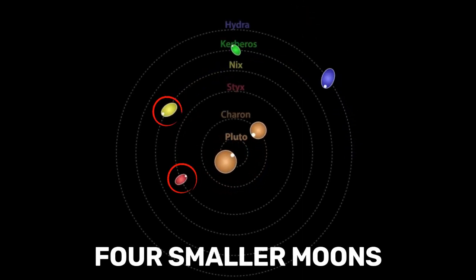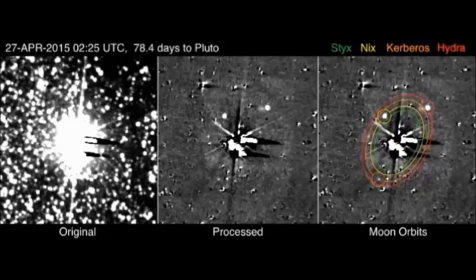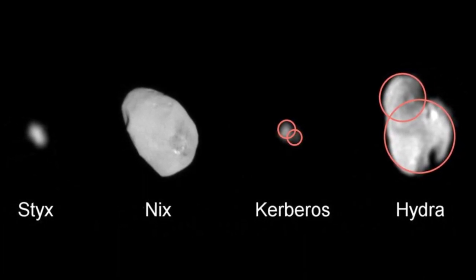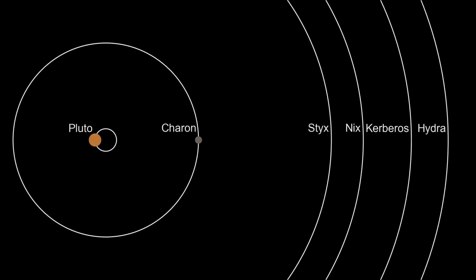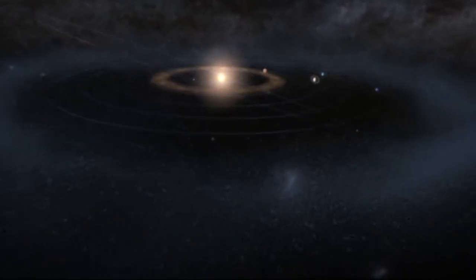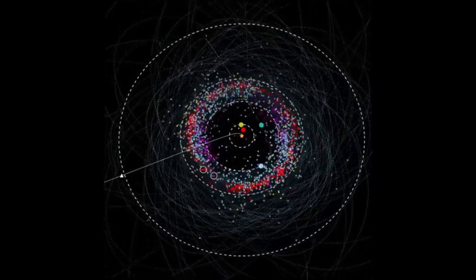Accompanying Charon are four smaller moons — Styx, Nix, Kerberos, and Hydra. These moons add layers to the mystery of Pluto's family with their varied shapes and seemingly chaotic orbits. Their existence suggests a violent history, possibly a cataclysmic event that birthed them. Scientists believe that a massive collision in the distant past scattered material into orbit around Pluto, which eventually coalesced into these four moons. This theory not only explains their formation but also ties them to the broader narrative of the Kuiper Belt, a region filled with remnants from the solar system's early days.